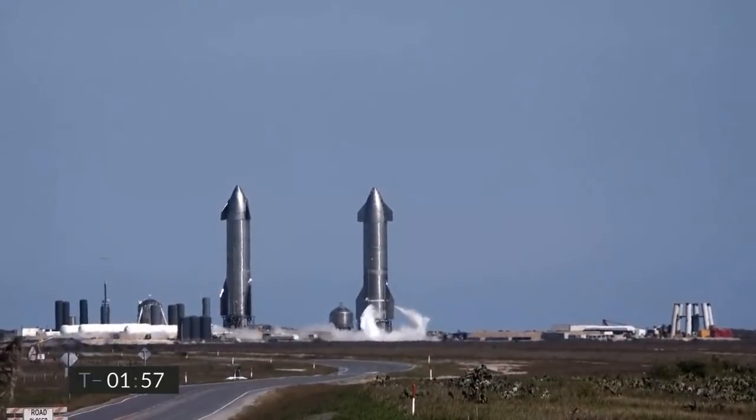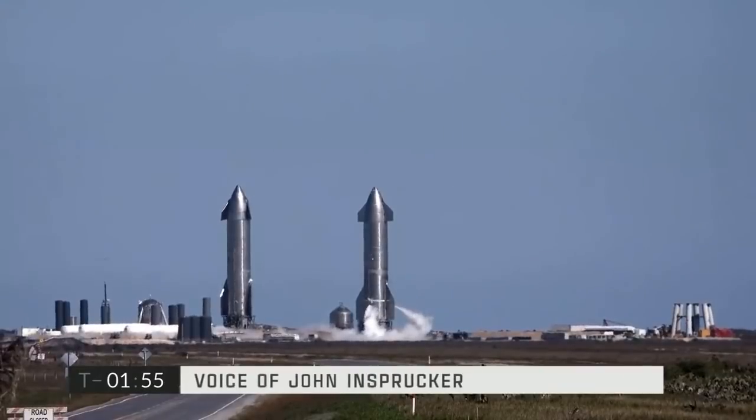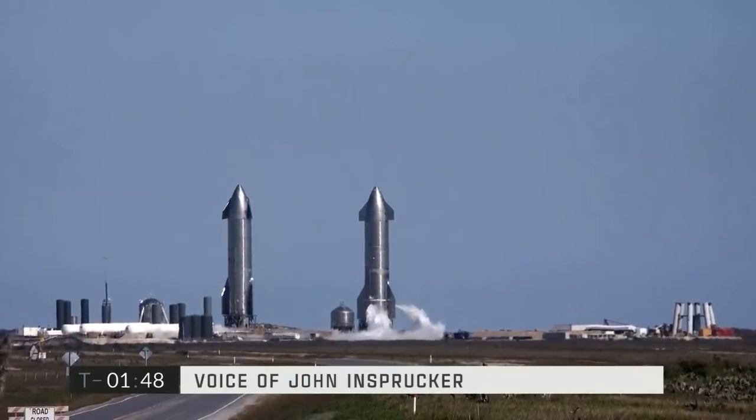T-minus two minutes, continuing to count down on the flight of Starship Serial Number Nine. That's the vehicle on the right of your screen, currently venting. On the left is Starship Serial Number Ten, which is also being checked out for a similar flight later this month.